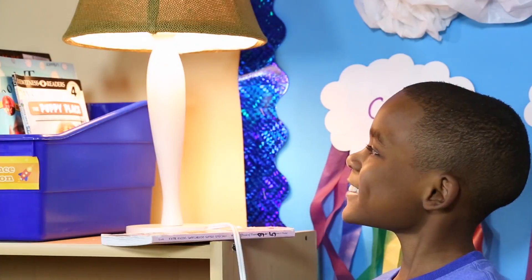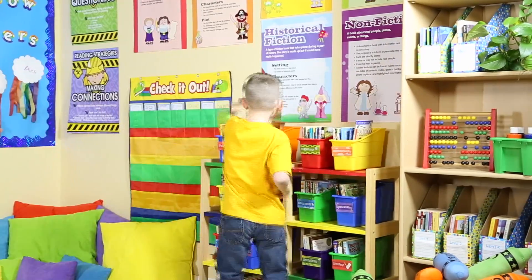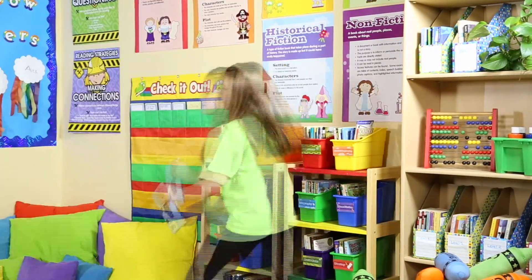Soft lighting creates a more comfortable environment for children to read. Store and organize books and supplies in a way that works for your students.